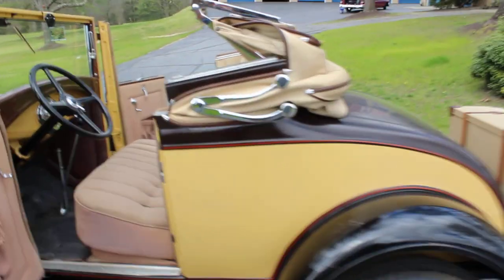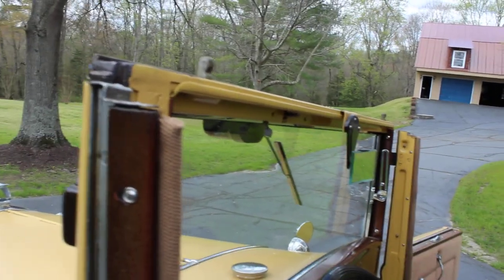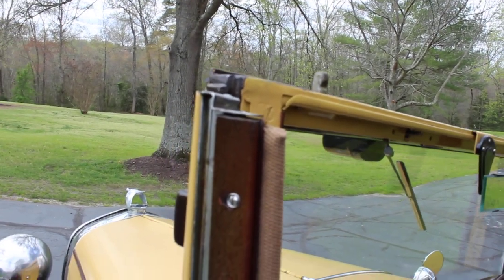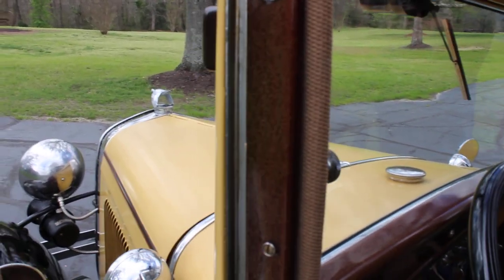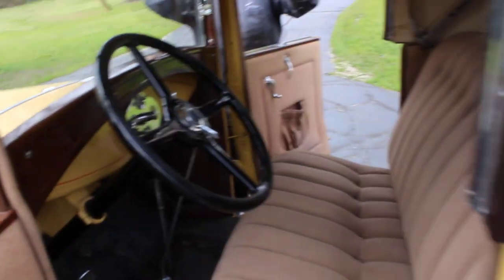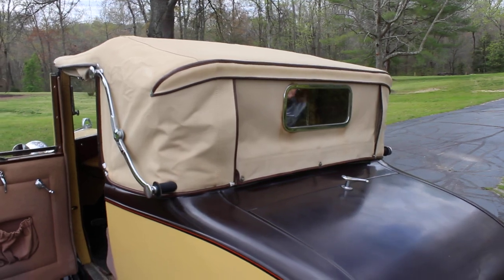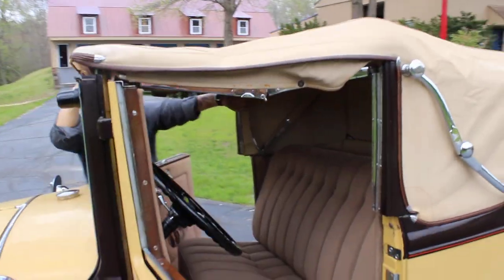I'm not sure if I can put the top up on the car by myself, but I'll try. I've got my friend and the owner of the car here helping. The top is in good shape — it's still nice and taut. It's hard to get it all fastened down while I'm on camera, but rest assured it works fine. There are no holes or rips, and it's still in nice shape.